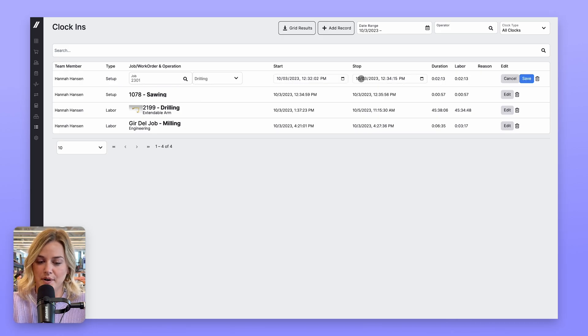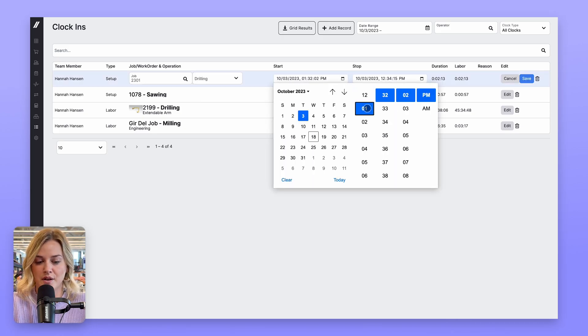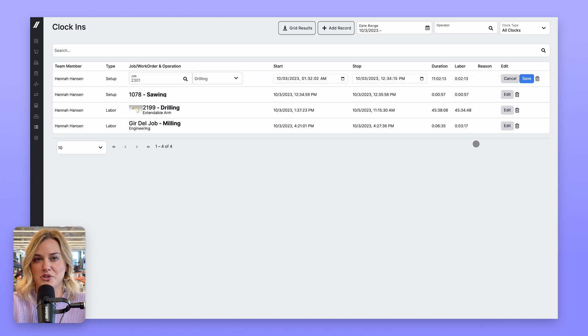Next up, we've made some improvements to get you more accurate job costing and time tracking. Sometimes things go wrong and people forget to start and stop timers, so we've added features to time management to allow you to make quick adjustments. Now you can edit the job and operation timer from the time management page. We recommend assigning a team member to check in here at the end of every day or every week to make any needed changes. Job costs will recalculate accordingly.